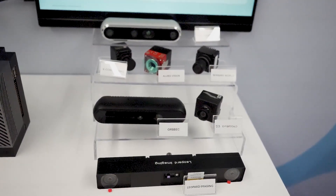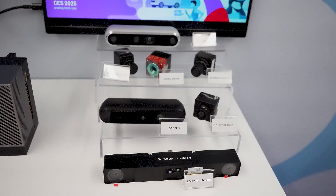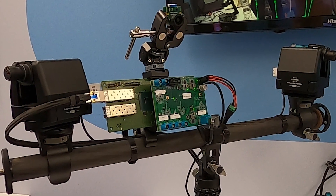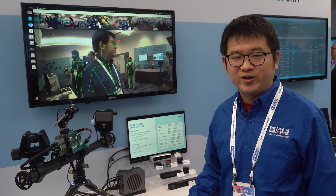This extensive ecosystem ensures developers have the tools and support they need for a wide range of applications. To learn more about GMSL technology and the GMSL ecosystem, please visit www.analog.com/gmsl. Thank you.